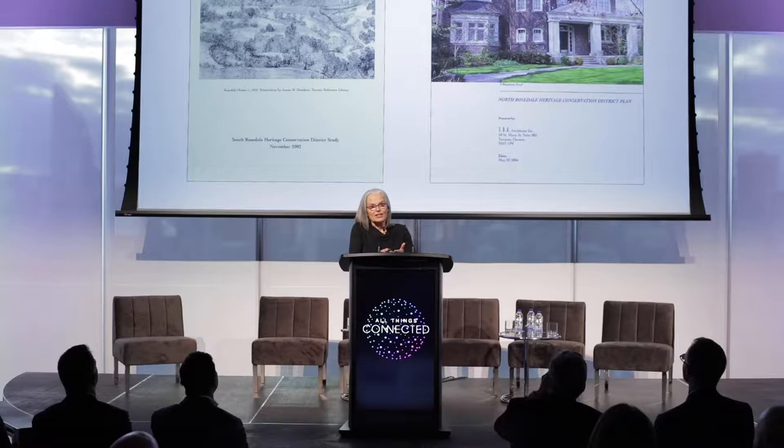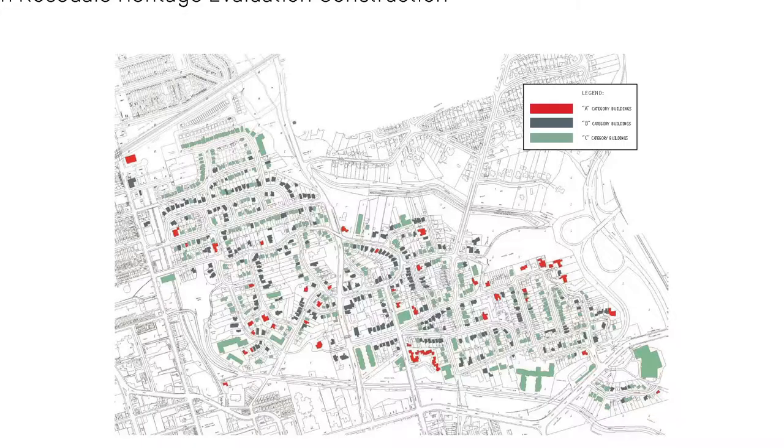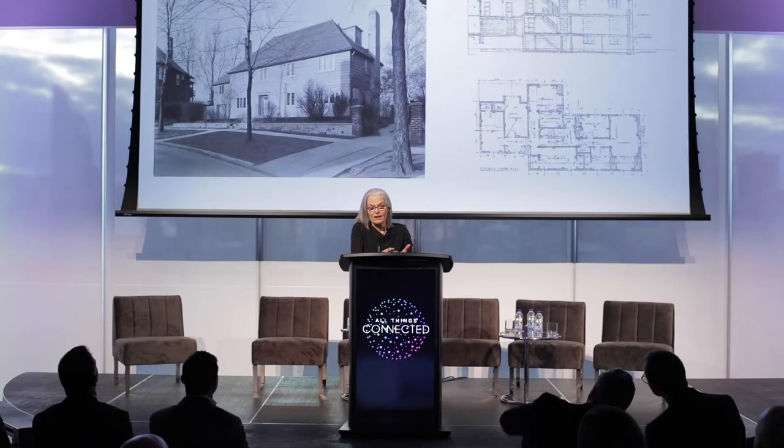Our clients bought the property assuming they would not be able to remove the C-graded house on it. The conservation district classifies houses: A and B houses cannot come down, but a C house can be replaced if you can prove that what you're going to build is better than what exists. You make that case by going through the Ontario Municipal Board — a very restrictive and expensive process. So when you're at your wits' end with the house you live in, that's the moment you enter an OMB discussion.